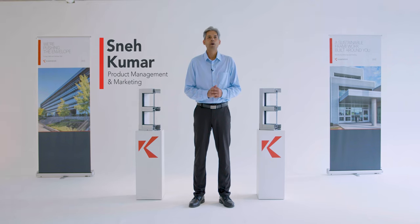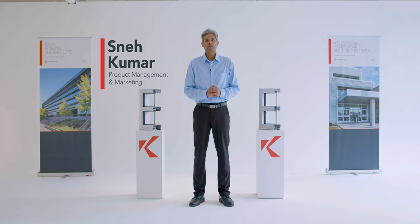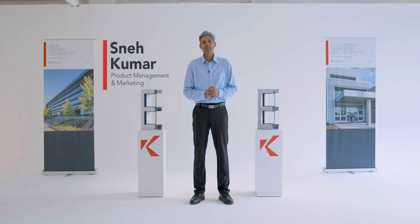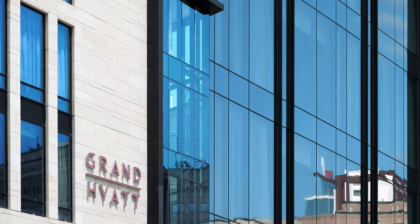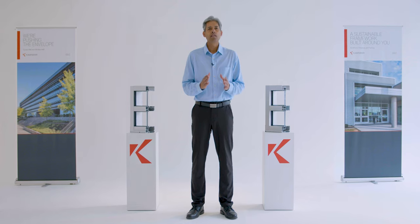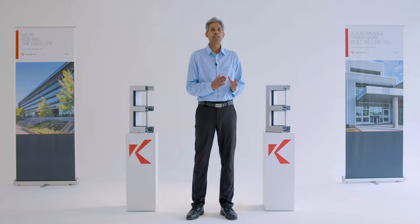Welcome to the latest session on the Conure product series. My name is Sneek Kumar, and I am responsible for managing Conure's curtain wall, window wall, sun control products, and finishes offering. This session will focus on the characteristics that distinguish storefront, window wall, and curtain wall systems, to guide you on the appropriate application. Our goal is to give you a good understanding of the differences in their typical performances, construction and installation methods, and water management.